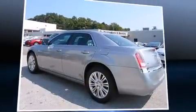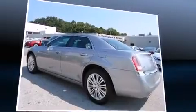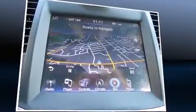Sensibility and practicality define the 2014 Chrysler 300. This four-door, five-passenger sedan still has less than 35,000 miles.